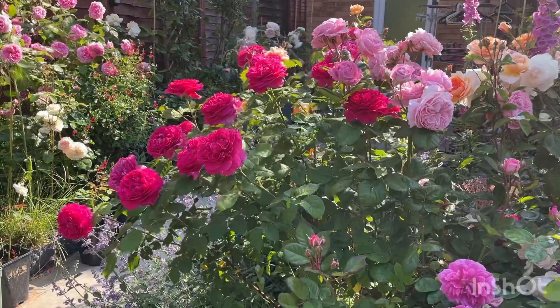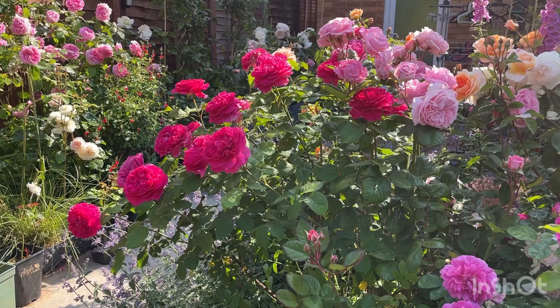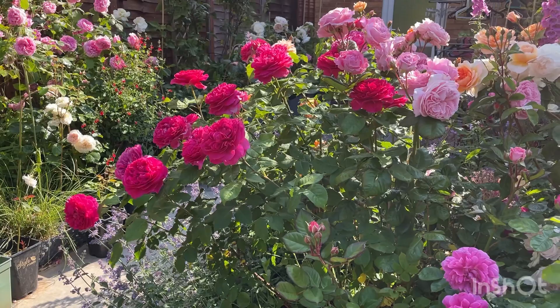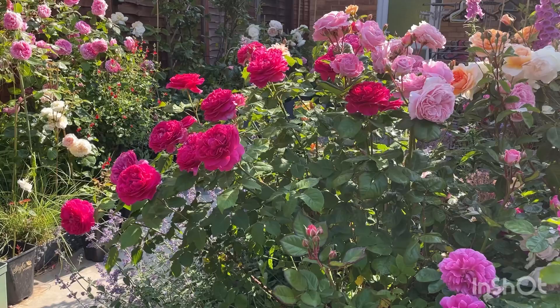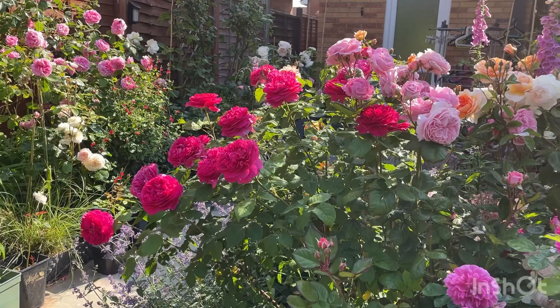Good morning to all rose lovers out there — it's a lovely day! Today I'm going to show you five top performing roses in my garden. To earn that top spot, they need to be vigorous, healthy, and have a lovely scent. These are not done in any order, so it's very difficult for me to pick which one has top spot and which comes last, but they're all good in their own ways.